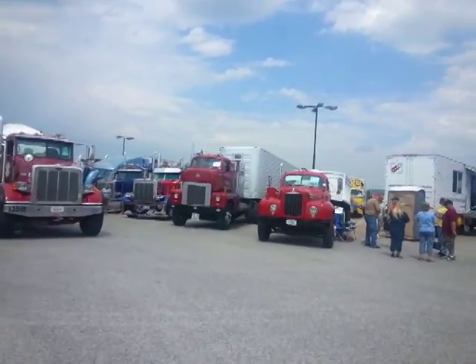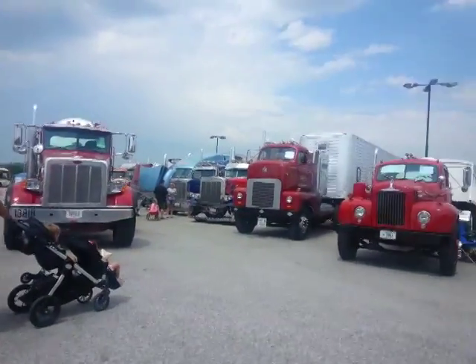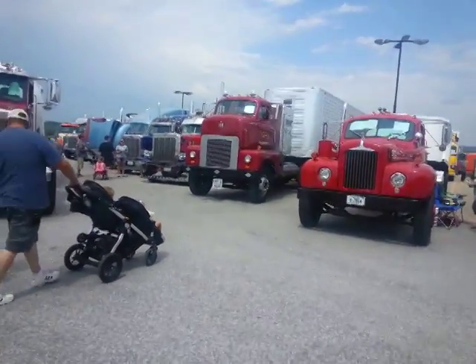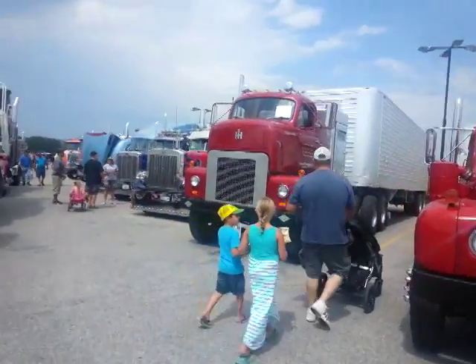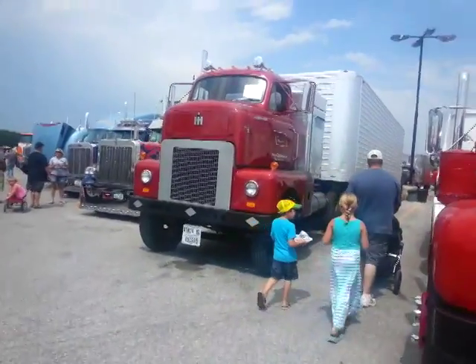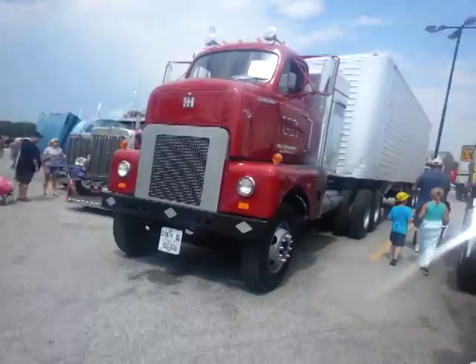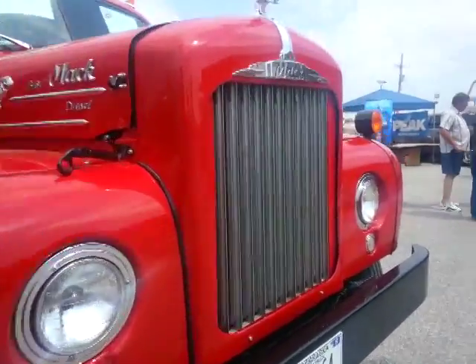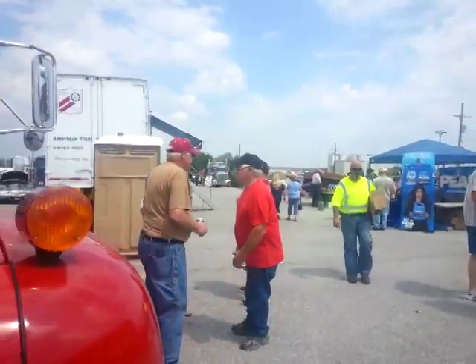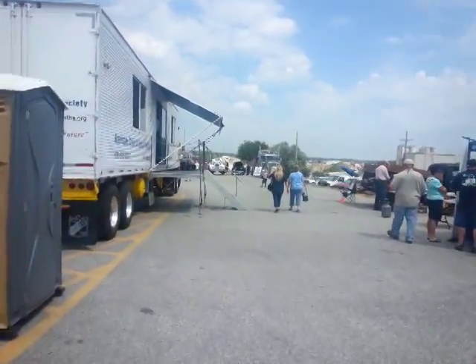You can see the different ones out here going down the line. Just look at that old International there — an old '54, 1954 International. And all kinds of old trucks out here, pickups, cars, antique cars, all kinds of stuff.